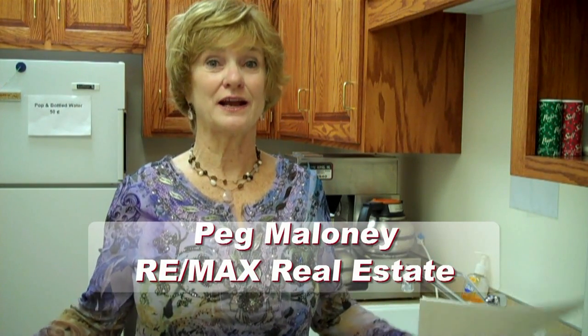Hi, this is Peg Melody from RIMAX Real Estate Group. I am in the kitchen at our office because what we're going to talk about today is adding value to your home by upgrading your kitchen and your bathroom.